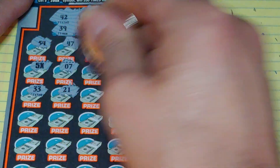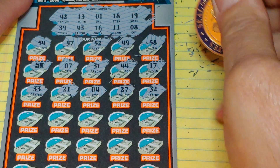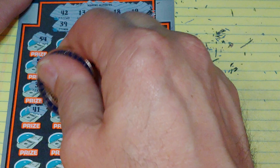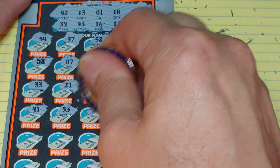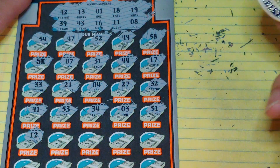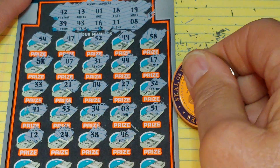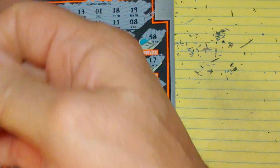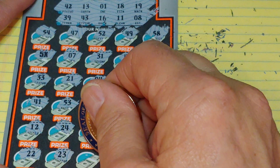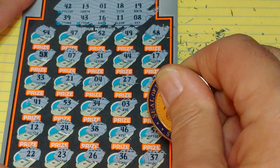We have 33, 21, 4, 27, and 32. I'm pretty sure I've seen additional number matches, but I can't remember. 53 — my number — 34, 3, and 51. Next row: 12 — one off again. 24, 38, 46, and 57. Last row: 22, 23, 26, 36, and 37.